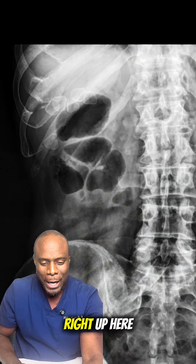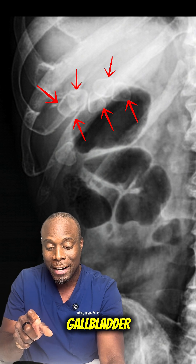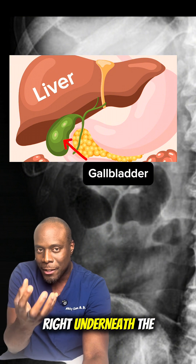This is the x-ray. You can see right up here there are multiple dots — those are the gallstones within the gallbladder. Remember, the gallbladder is within your right upper quadrant, right underneath the liver.